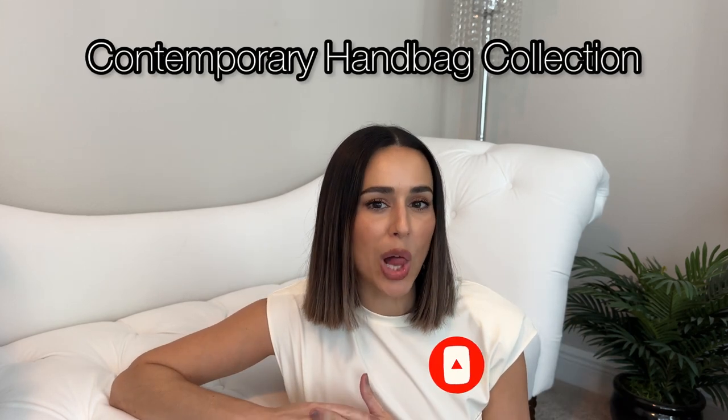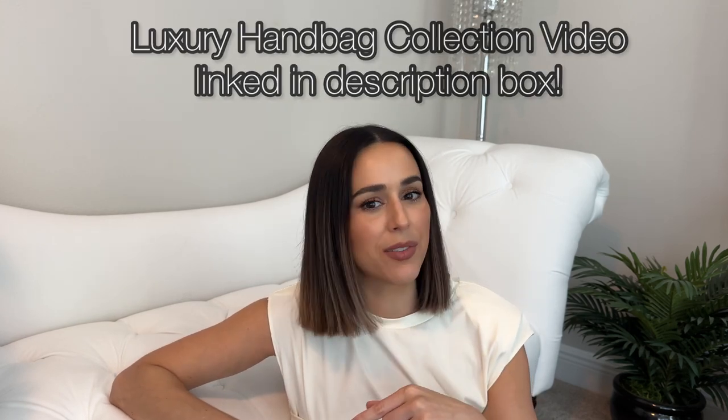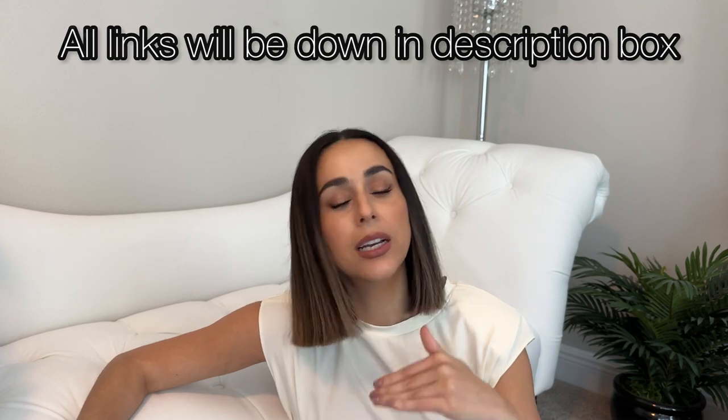Today's video is going to be all about my contemporary bag collection — bags under about $600. I have a good amount of bags and you guys requested this after I did my luxury handbag collection video. I'll link that in the description box. I'm going to try not to talk too much about each bag, and if I have any related videos I'll pop those in the description as well.